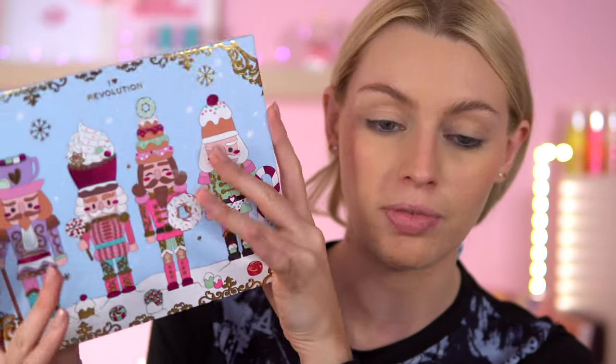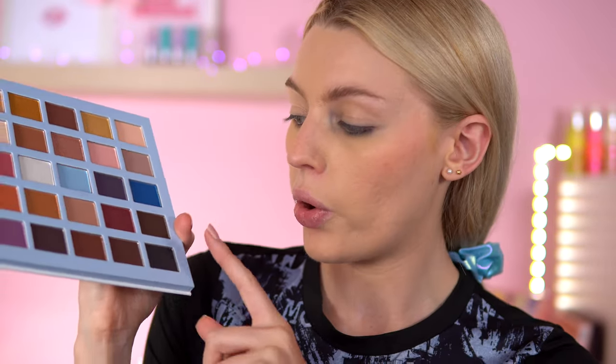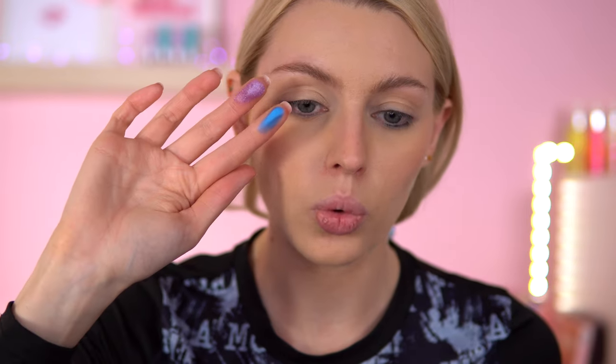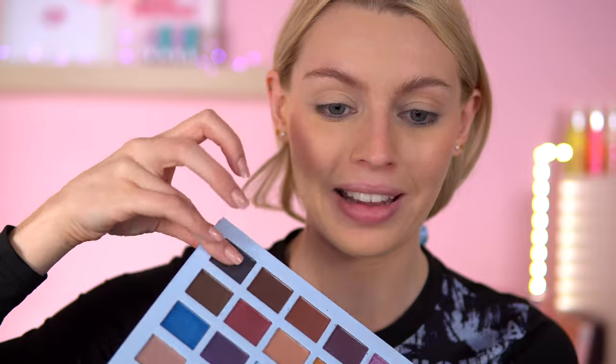I've been waiting so long for this collection, looking every single day to see when it released. Now let's make a start on the eyeshadow palette. I knew there was going to be a blue in here from the website photo - that's why I've got blue in my outfit. I want to go into some smoky shades, into a blue and then a light purple. There's no shade names, but that blue and this black shade are calling to me.